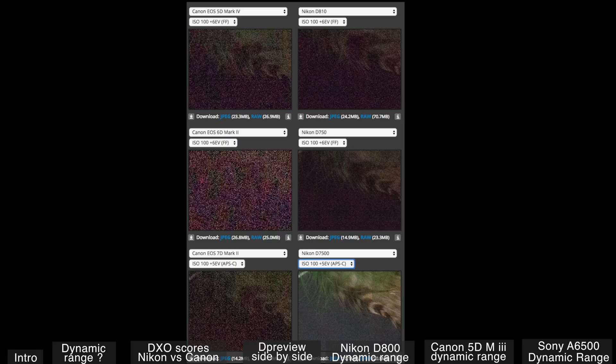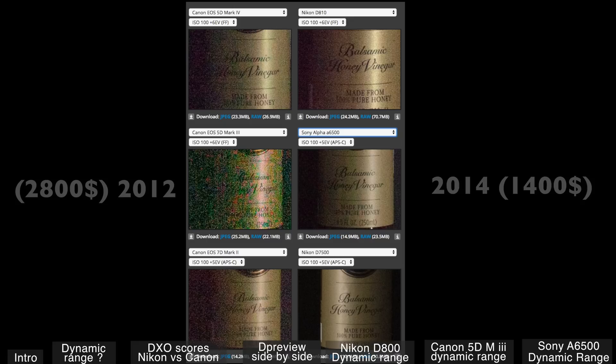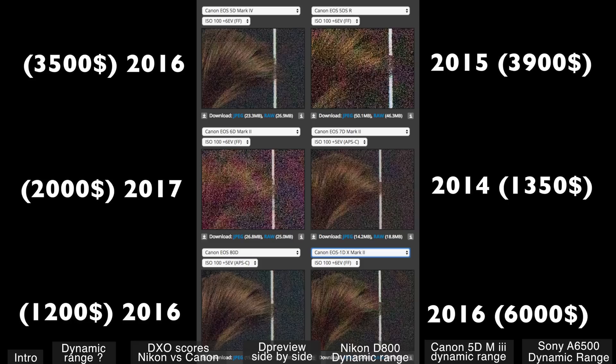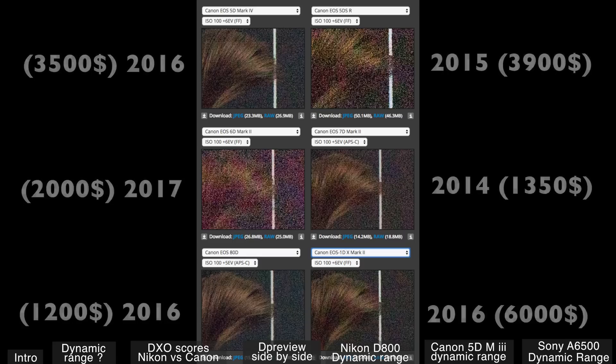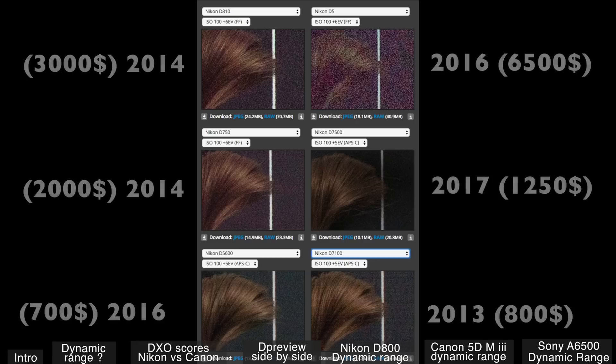Look how much information you can get back from the Nikons. Here's the Mark III from 2012, and it's pretty horrible. I gathered all the Canons here, and as you can see, the Canon 80D from 2016 is the better camera in that regard. Now the Nikons are really clean, except the D5 — the D5 is the only Nikon that has been bad in dynamic range for the past five to six years.